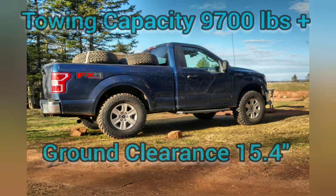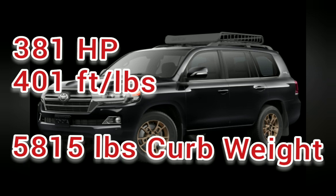The F-150 on stock four-ply tires is rated up to 9,700 pounds for towing. This particular one, set up with 34-inch 10-ply tires, has 15.4 inches of ground clearance and potentially up to 13,000 pounds towing. Horsepower is really about power to weight.